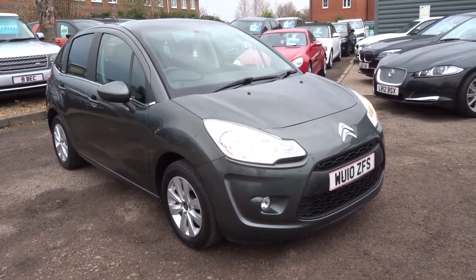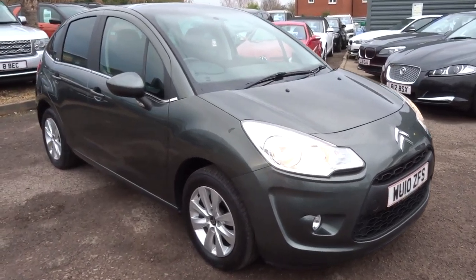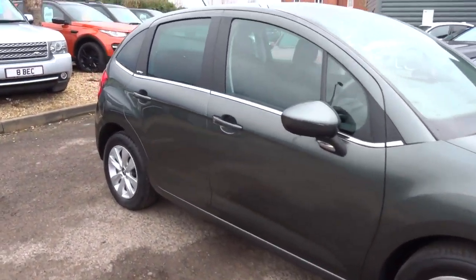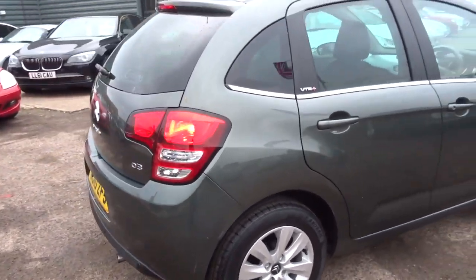Welcome to Country Car, my name's Tom. Here we have a lovely Citroen C3. This is the 1.4 VTR. I'm going to give you a walk around the car and show a few of the features.